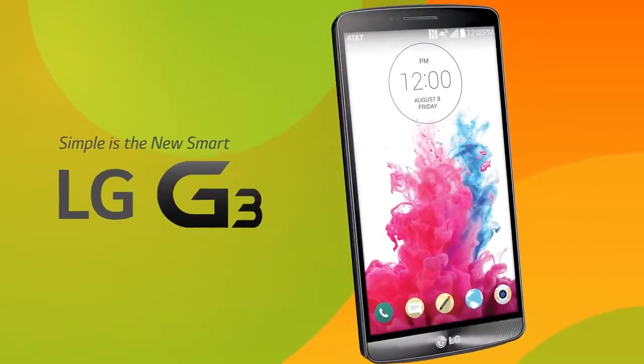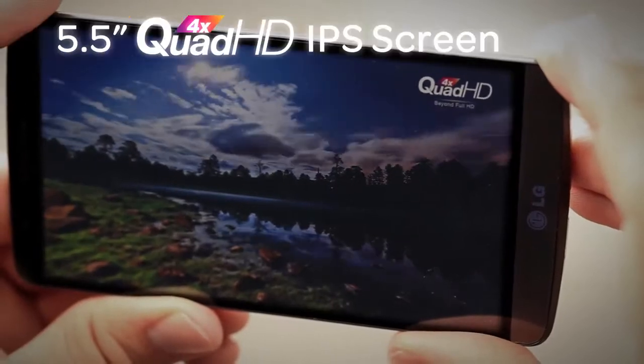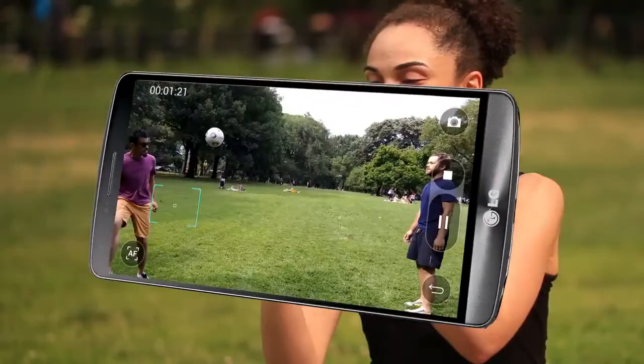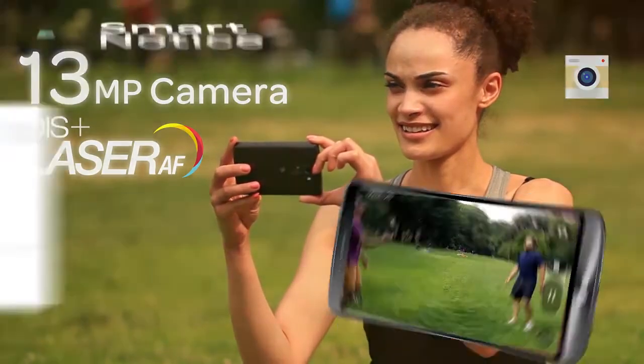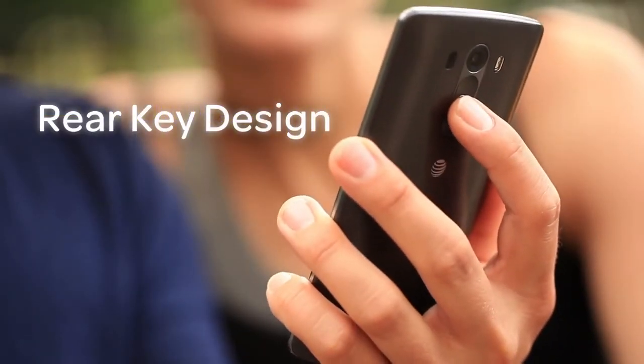The LG G3, the first Quad HD smartphone from AT&T, with a 5.5 inch Quad HD IPS screen that delivers vivid images and true-to-life color. A 13 megapixel OIS Plus camera with laser autofocus, Smart Notice, and the LG signature rear key design. Simple is the new smart.